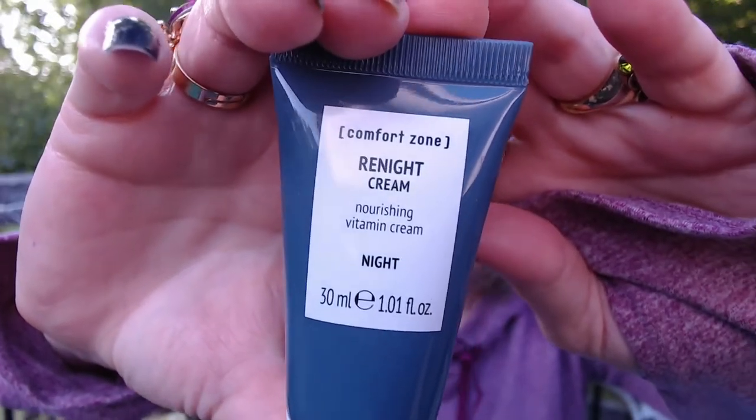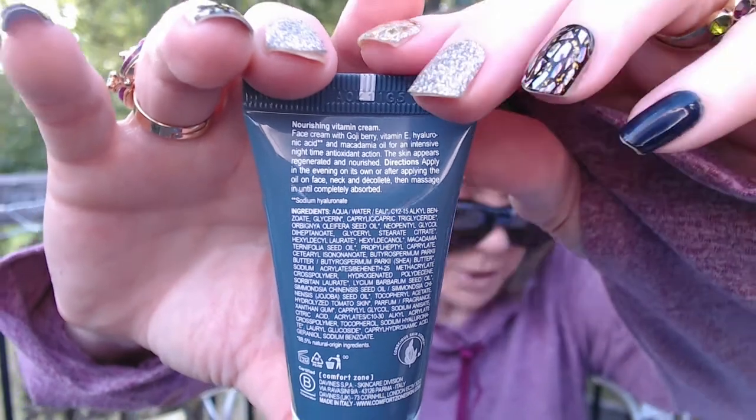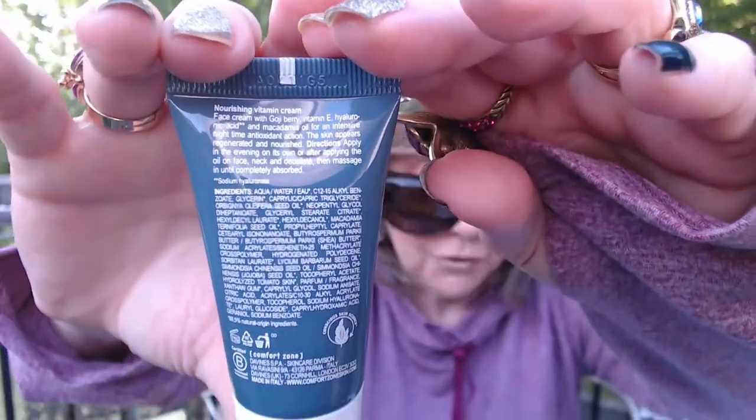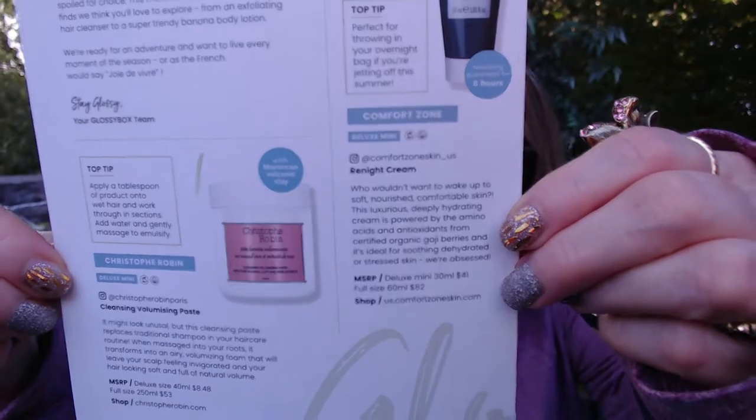Next, we have a Re- night cream. I think I'm using the same brand right now that I got in a Glossy Box or Look Fantastique — they're owned by the same company, so a lot of times you do get the same products. I'm probably about halfway finished with the one I have. It says it's perfect for throwing in your overnight bag if you're jetting out for the summer. You just rub it on your face after you've cleansed and applied your serum or whatever, then rub it in until it's absorbed. A full-size product would be $82; this is a deluxe size sample valued at $41. Another great product and I'm going to enjoy using that.